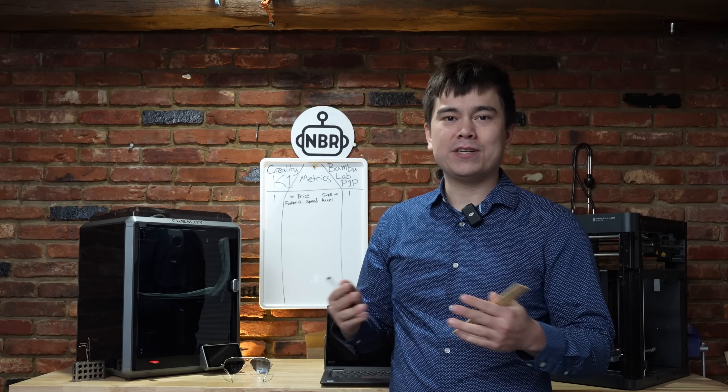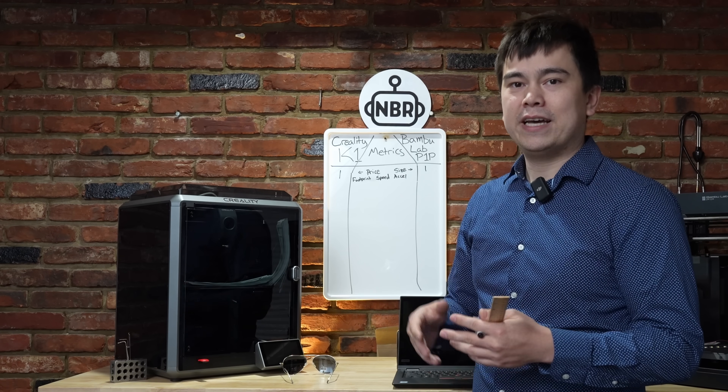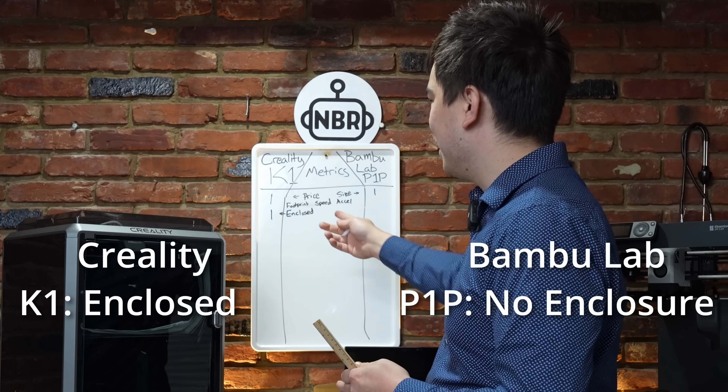Another thing people like to see is a printer jam-packed with the latest features. In that regard, the P1P falls behind just a little bit compared to the K1. First, the K1 is fully enclosed, which unlocks the ability to print higher temperature materials such as ABS, nylon, and polycarbonate. You can add an enclosure to the P1P, but that increases the cost significantly — most kits cost between $100 and $200. If you really want an enclosed printer, you should just go up to the X1C, which comes from the factory with a full enclosure and a bunch of other features. So thanks to its full enclosure, the Creality K1 gets a point.